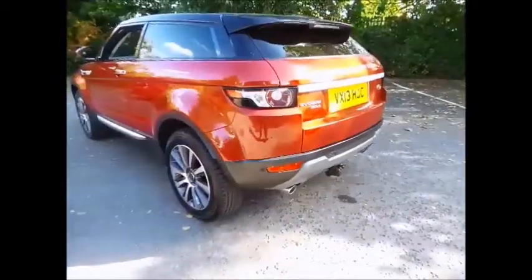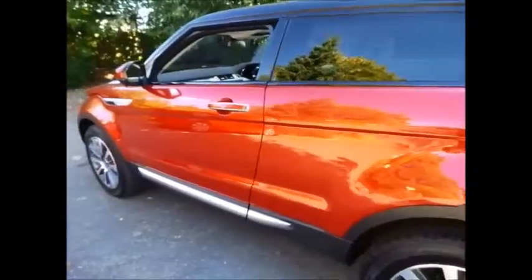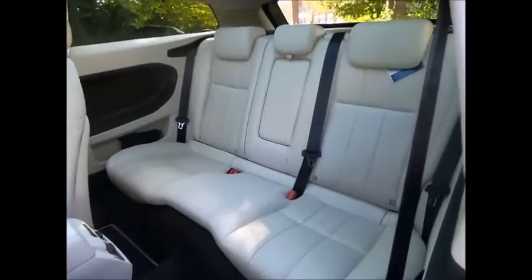Also included with all of our Land Rover approved range is a chance to see just how capable your Land Rover is off road, by experiencing for yourself under professional instruction a full half day's off road course at one of Land Rover's experience centres near you.